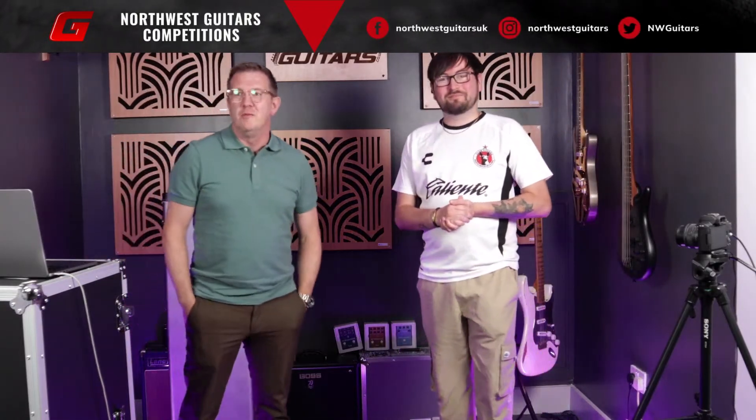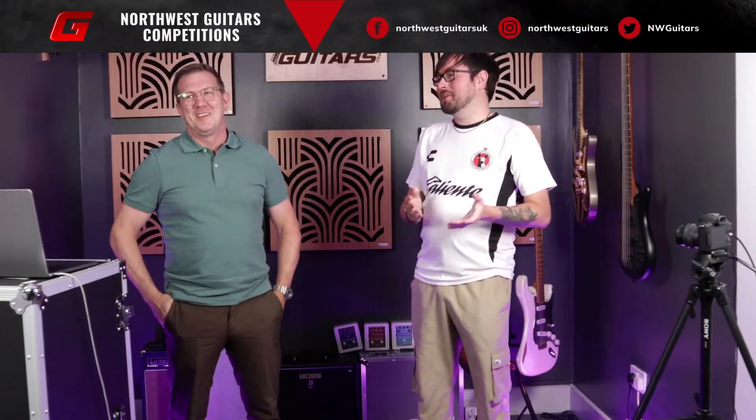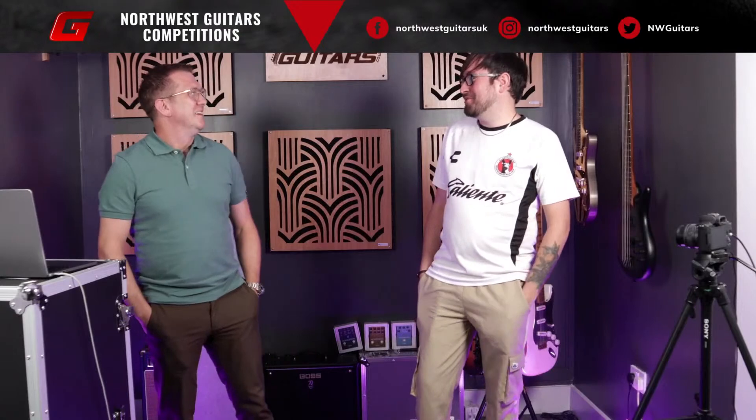Hello, good afternoon and welcome to today's live draw for the fantastic Rickenbacker 19th Edition 480XC. We just about made it after a few technical difficulties. It feels like we say that every week. It wouldn't be a Northwestern-sized live stream without a few technical difficulties.